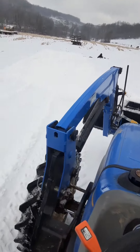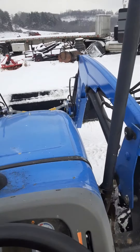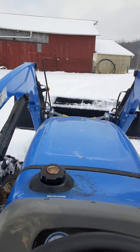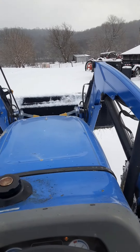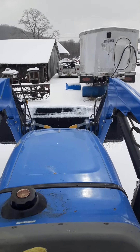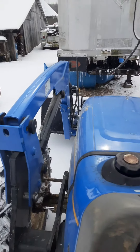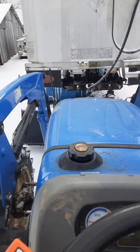All right everyone, I think we got enough snow pushed. We've got a pile there. We're going to go over here and take the bucket off the tractor and get the bale spear put on so we can go feed some round bales. I'll show you guys how we switch these attachments out for those that don't know. We'll show you here real quick how we take the bucket off and put the spear on — it's pretty easy. We've got some blocks of wood right here to hook this bucket on so it doesn't freeze to the ground.